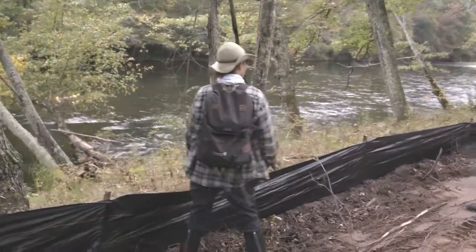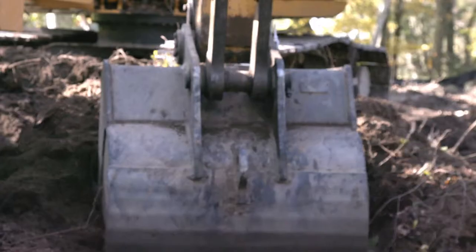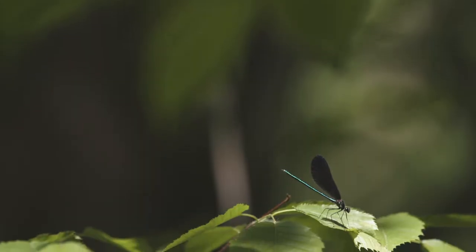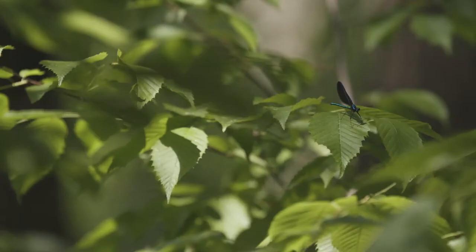And here we are today, reconnecting this river to its floodplain so that it's a much more natural ecosystem that will flood, that will store water, and provide benefits for wildlife and habitat as well as for people.